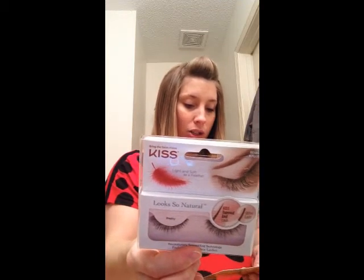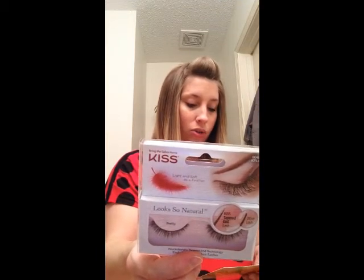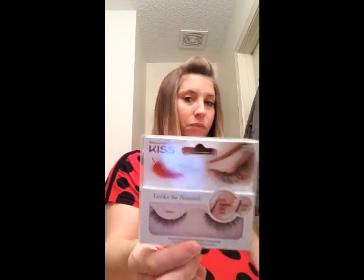The Kiss natural eyelashes retail for $3.99 and you can get them at Walgreens or CVS stores nationwide. I can't wait to try out these products — this is a wonderful box and it's definitely going to come in handy. Thank you all for watching, bye guys!